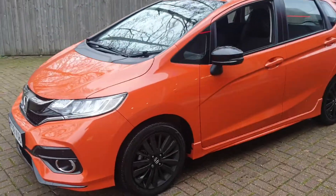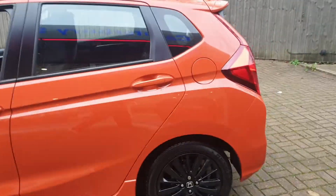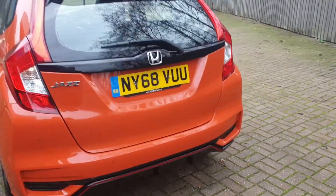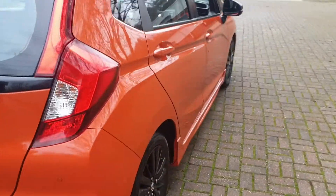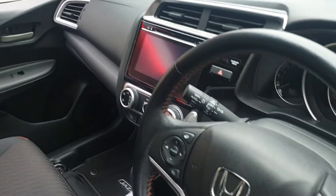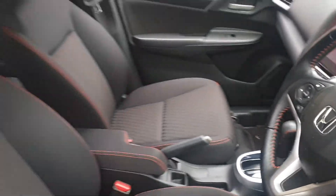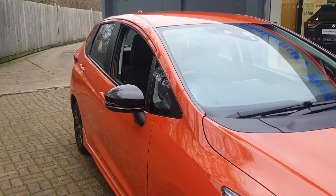It comes with gloss black alloys, rear parking sensors, DAB stereo, Bluetooth connection, aircon, controls on the steering wheel for your phone and also for the stereo itself, sports paddles, and retractable mirrors.